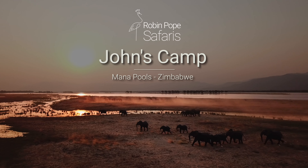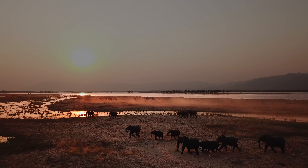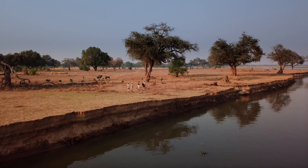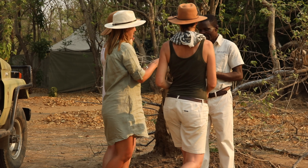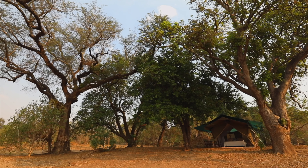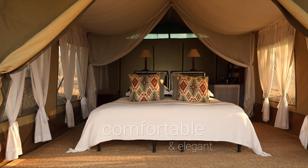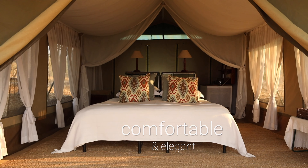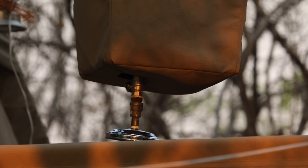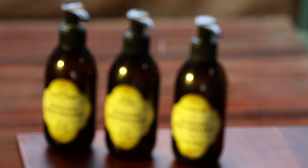Along the shores of the mighty Zambezi, the breathtaking Mana Pools — it's here where walking safaris have been pioneered. We welcome guests to simple luxury in the Zimbabwean wilderness, with an ensuite shower and the charm of a bygone era.